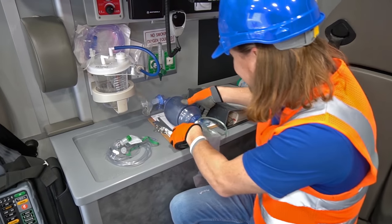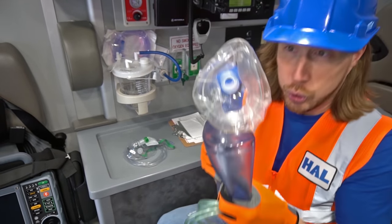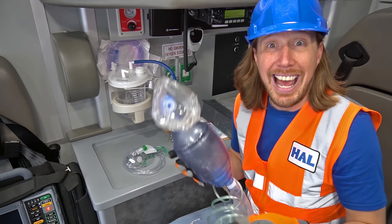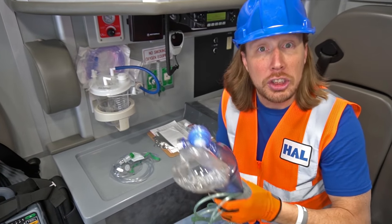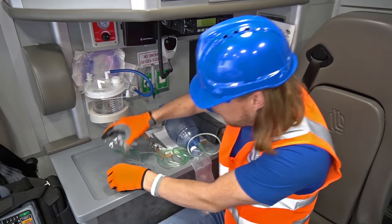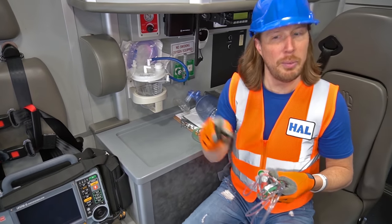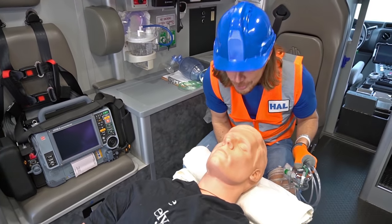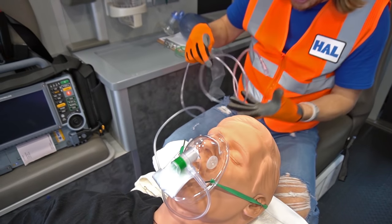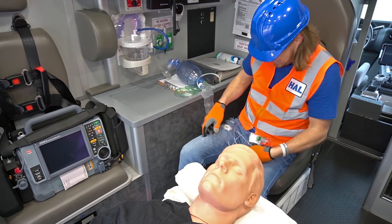And look at these — this is a resuscitation bag. What it does is it connects to the oxygen right there, and it actually pumps fresh oxygen into your lungs. And then we've got another one here — this is an oxygen mask. It hooks up to the oxygen. Maybe we should use Rescue Randy. We take the mask and put it over the face just like that, and hook it up to the oxygen to help them breathe. Thanks, Rescue Randy — it's really, really cool.